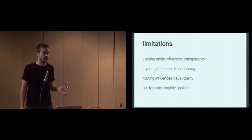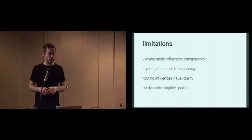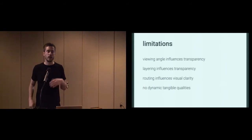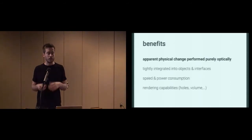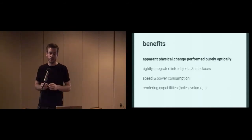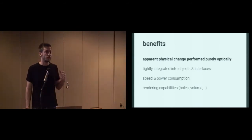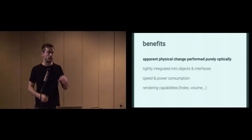There are still a couple of limitations. The first one is the viewing angle — with the PDLC switchable diffuser, an oblique viewing angle negatively influences the transparency. Also, layering and routing influence transparency and visual clarity respectively. As many other optically dynamic interfaces, we don't have any dynamic tangible qualities. However, we have the benefits that the apparent physical change is performed purely optically, the change is tightly integrated into objects and interfaces, and we have benefits in terms of speed, power consumption, and rendering capabilities — so we can easily increase volume or render holes.